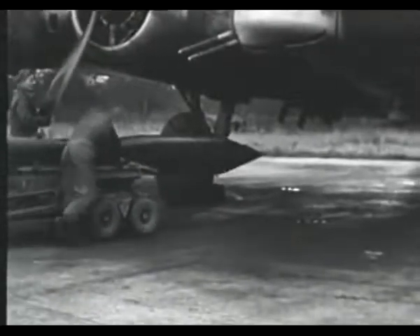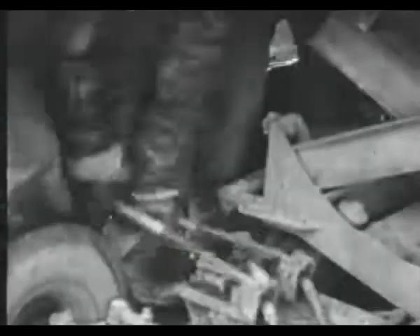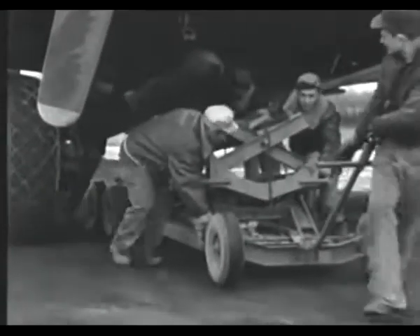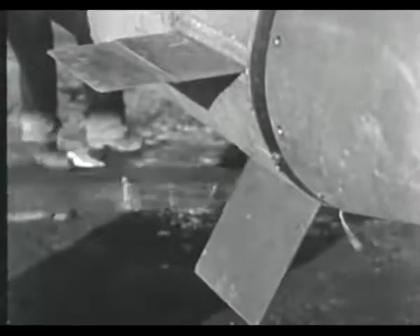8th Air Force films of a B-17 loading a new type rocket booster bomb. Jacked into position, the 18-foot bombs fit on special wing racks. General Doolittle's men call the bomb the Disney Swish. After the fins are put in place, the flying forts will take the bombs aloft for pre-VE day strikes on German installations in Holland.